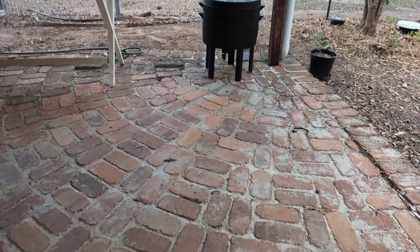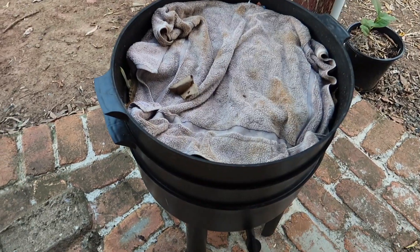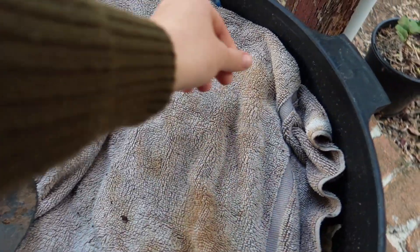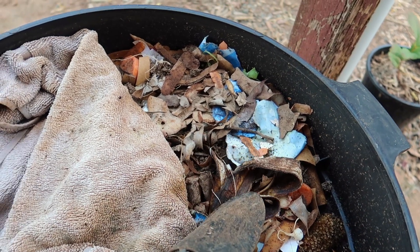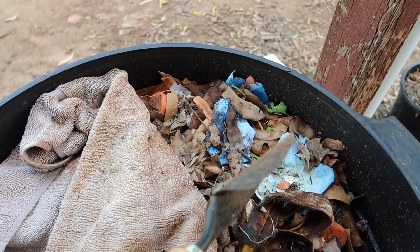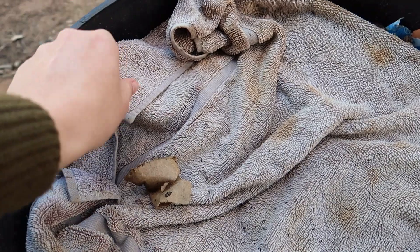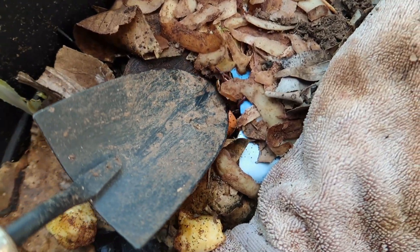We keep the worm farm pretty close to the house so we can put scraps straight into it — nice and convenient. We keep it right here on the patio. I've put an old towel over it to keep it dark and warm over the cooler nights. I just fed them recently — this morning I put in a mixture of vegetable scraps like bananas, potato peels, some paper from a flower packet, and I'll sprinkle some leaves and soil on top.